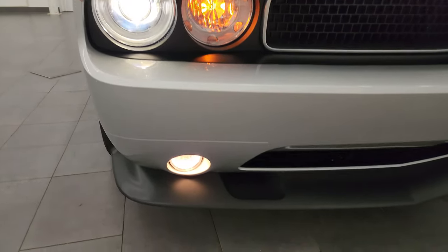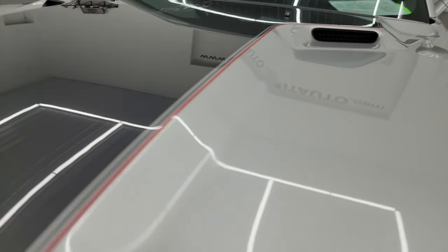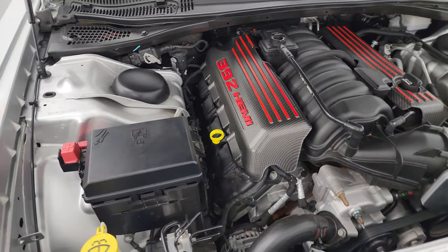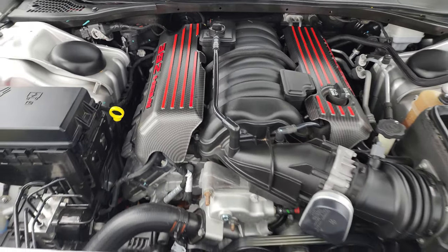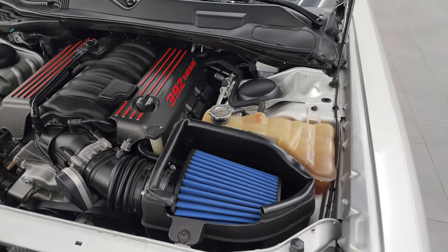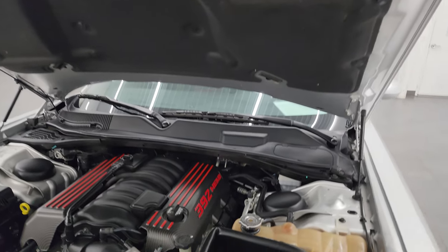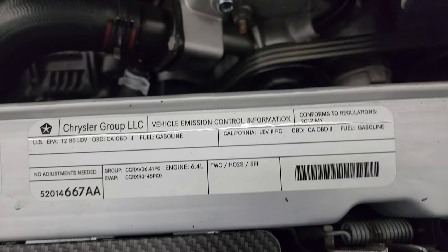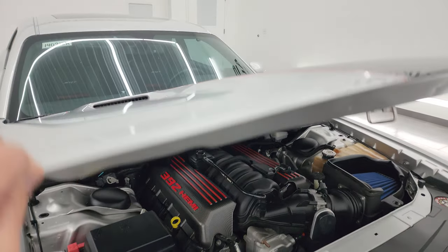Those HID lights are working nicely. The factory fog lights are working nicely as well. Under the hood we have the 6.4 liter V8 Hemi engine — 470 horsepower. Very clean, runs very smooth. They even got some nice carbon fiber covers for the heads there. This car has been fully safetied and inspected by our service shop. It has a fresh oil and filter change — all the fluids have been checked and topped off. It is 100% ready to go. Cold air intake. And there's the emissions sticker. Shocks are doing a nice job holding that hood up and this one is all ready to go.